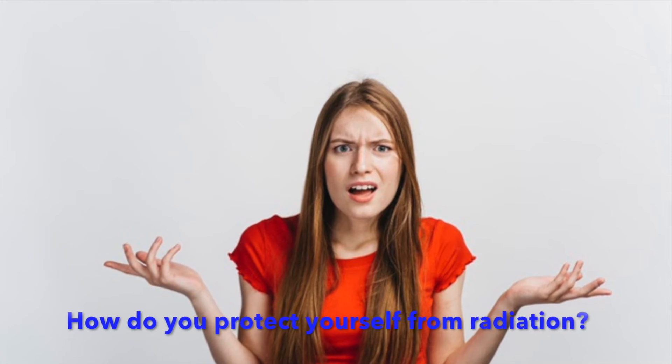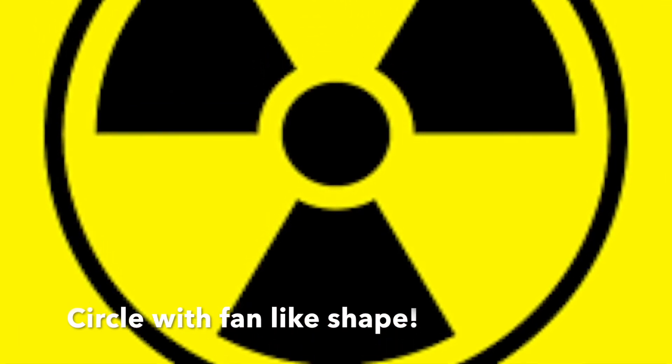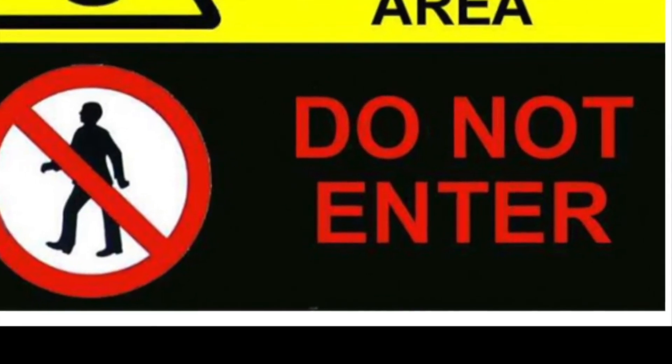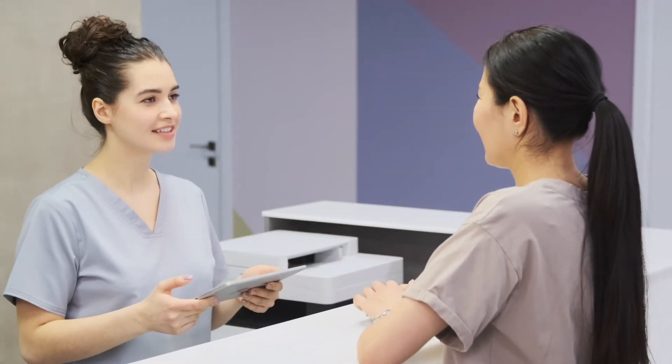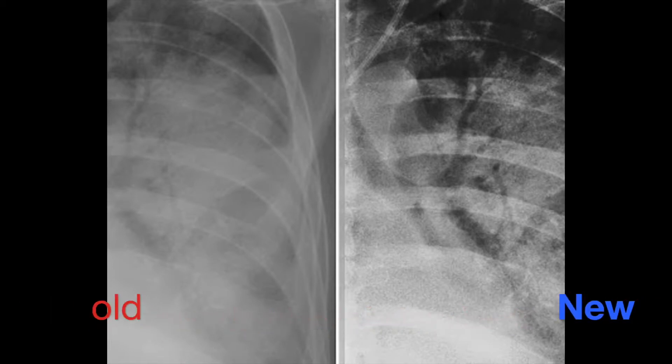How do you protect yourself from radiation? Be aware of radiation signals. This circle with a fan-like shape is a radiation hazard signal, as is this triangle. This sign tells you not to walk around. Before entering the radiology department, know what investigation is being done. Keep your previous reports and films so that they don't need to be repeated.